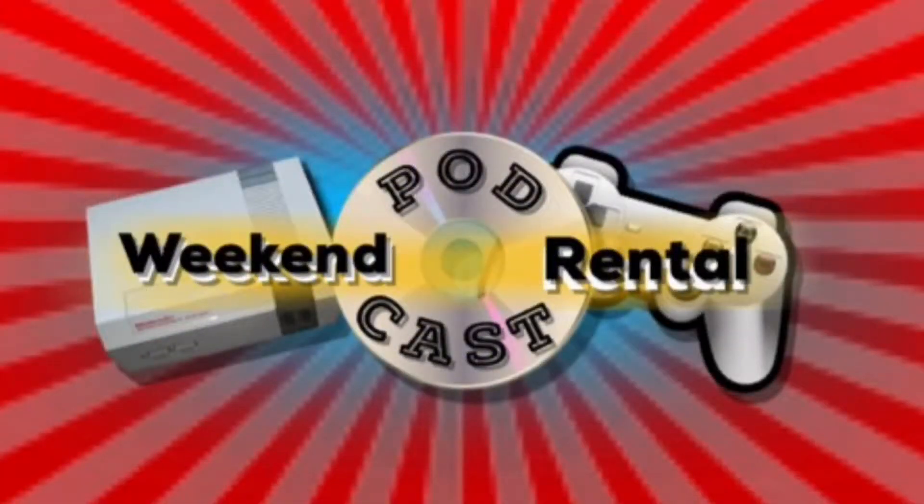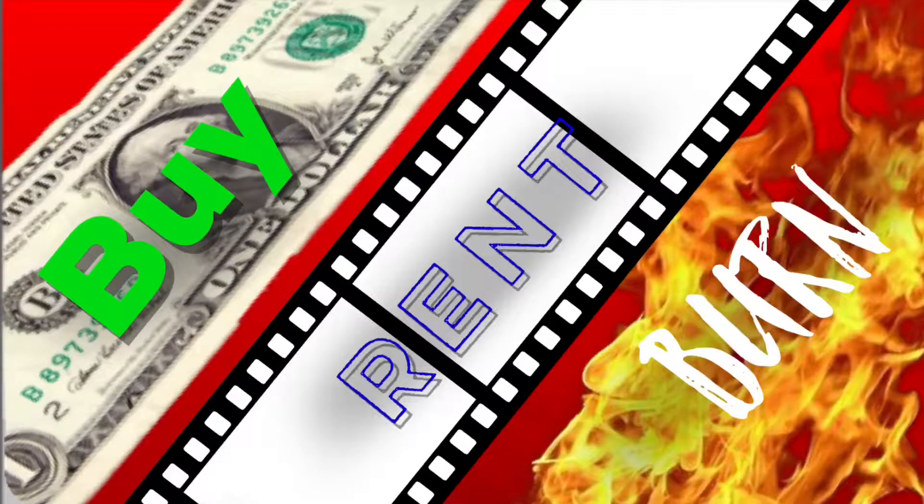All right, so now we're going to move on to the segment of the podcast called Buy Rent Burn. This is where each of us present one game, we each have a pick, and we decide which of those three games — after giving them a playthrough — we would buy, rent, or burn.